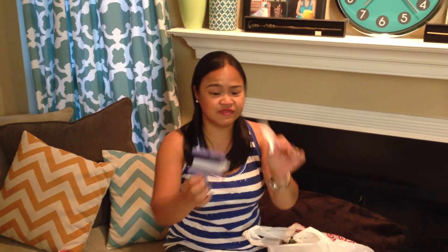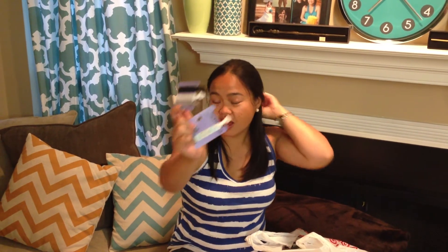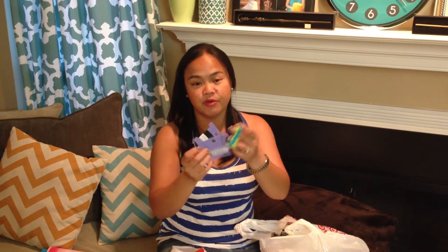I also went to Claire's and got some hair ties because I got rained on like three times while I was at the mall. I saw Michelle Fah's latest favorites video and she really liked these and said they don't leave marks in your hair. So I bought a couple — I have the blue and green ones in my hair right now. They were $4.50 at Claire's and they were buy-one-get-one half off.